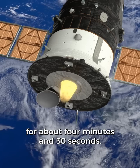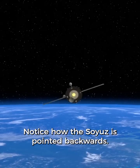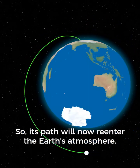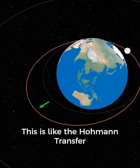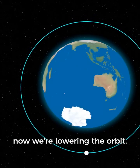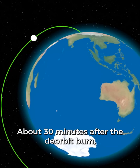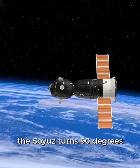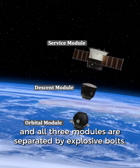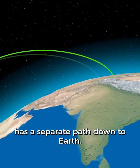The main engine is fired for about 4 minutes and 30 seconds. Notice how the Soyuz is pointed backwards — this slows the Soyuz down so its path will now re-enter the Earth's atmosphere. This is like the Hohmann transfer used to reach the ISS, but this time instead of raising the orbit, we're lowering it. About 30 minutes after the deorbit burn, the Soyuz turns 90 degrees and all three modules are separated by explosive bolts. The reason they turn 90 degrees is to ensure that each module has a separate path down to Earth.